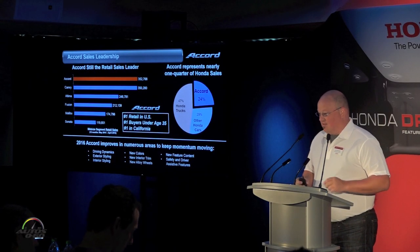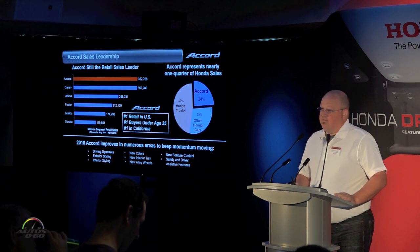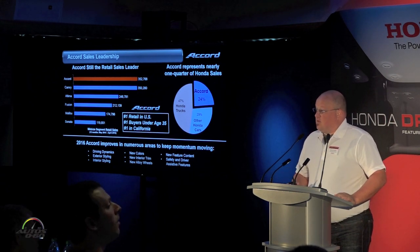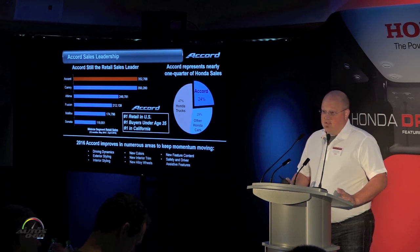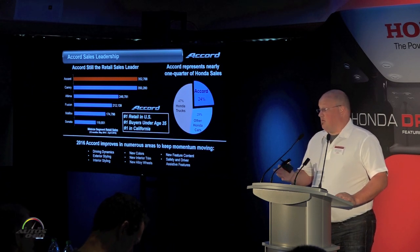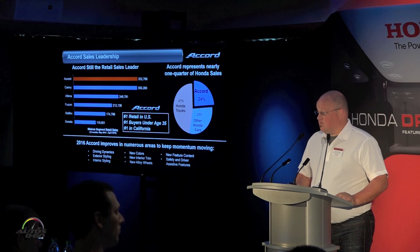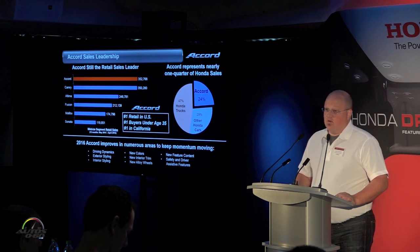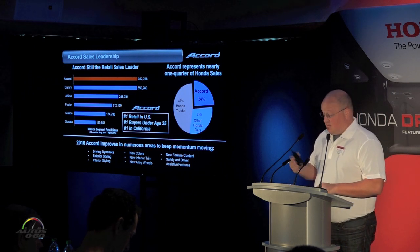The Accord is an important model for Honda — it's almost a quarter of all our sales, so just from one model alone we gain that much business. It's also a hit with customers, not only in California where it's the number one selling vehicle, not only with buyers under the age of 35, but with retail buyers alone. In the last 12 months we are still the leader in terms of overall sales.